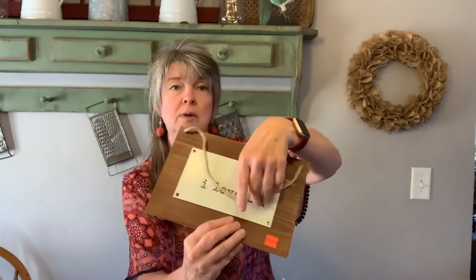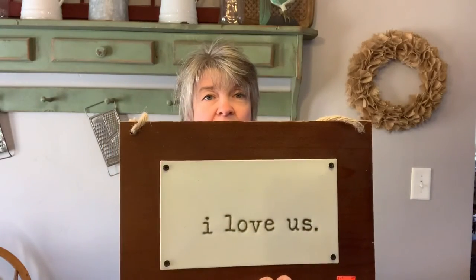I got a few signs. This one was originally $15 and marked down to $3.74. It says 'I love us.' I will probably paint the back part — these letters are just screwed on so I can take them off and paint it. Most likely I'll come in with a red around it and maybe distress it a little bit. I haven't really decided, but I really liked this sign. I thought it was really cute.